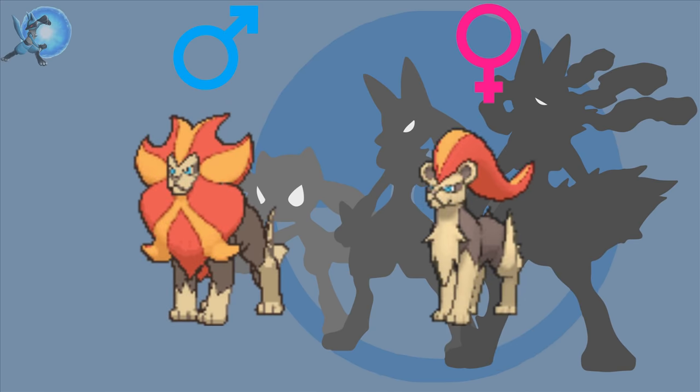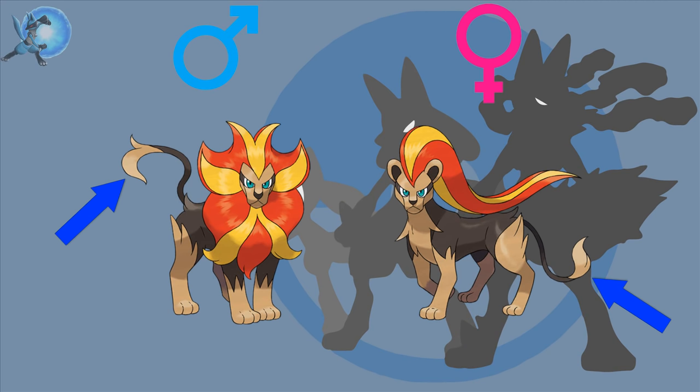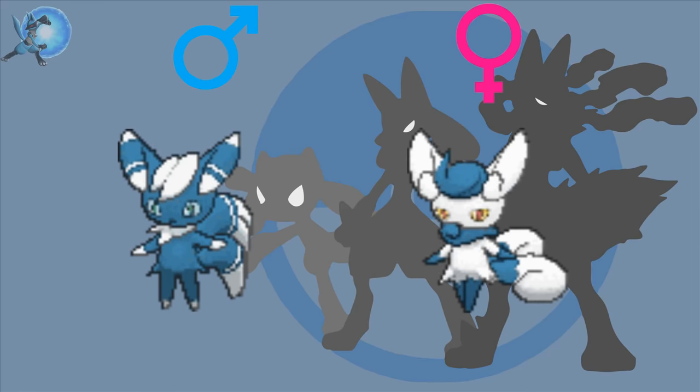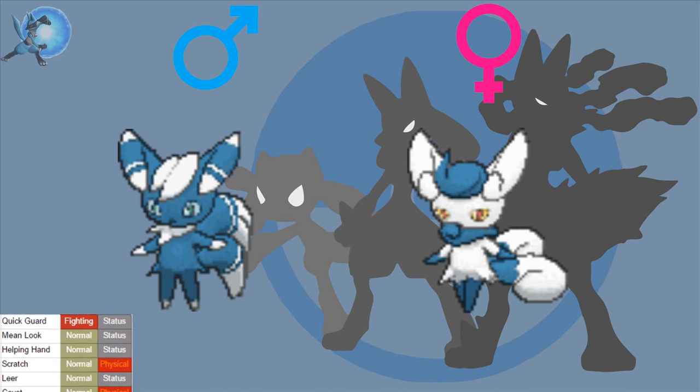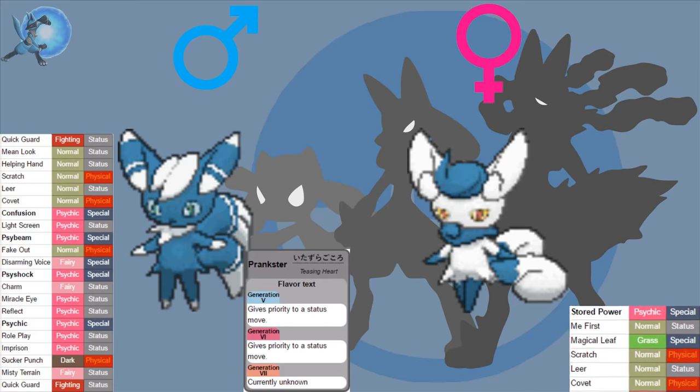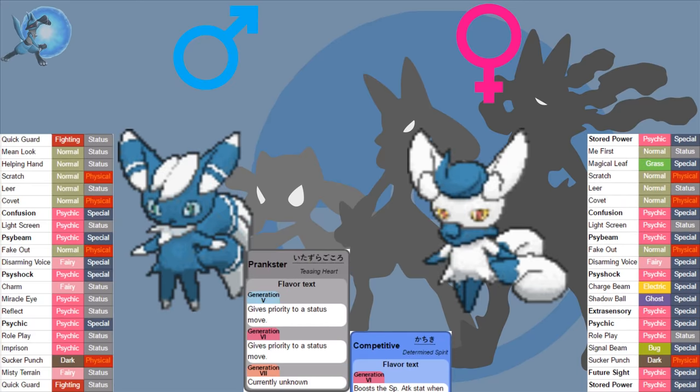Pyroar — the males have a large mane compared to the females' long hair. They also have slightly different shaped tails, and the females have slightly more light brown fur across the body. And finally, Meowstic — the appearances of both the male and female Meowstics are drastically different, from the shapes to the colours of the body and the eyes. What makes this gender difference the most unique, alongside Nidoran, is the difference in moveset and abilities. The males learn a lot more status moves and get the hidden ability Prankster, whereas the females learn a lot more attacking moves and get the hidden ability Competitive.